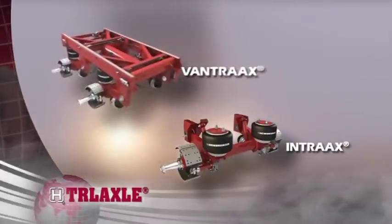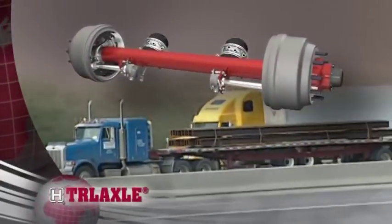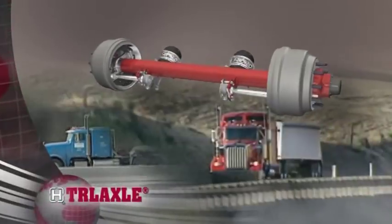In addition to our integrated axle and suspension products like Intrax and Vantrax, Hendrickson offers a full line of trailer axles for the global commercial and industrial markets.